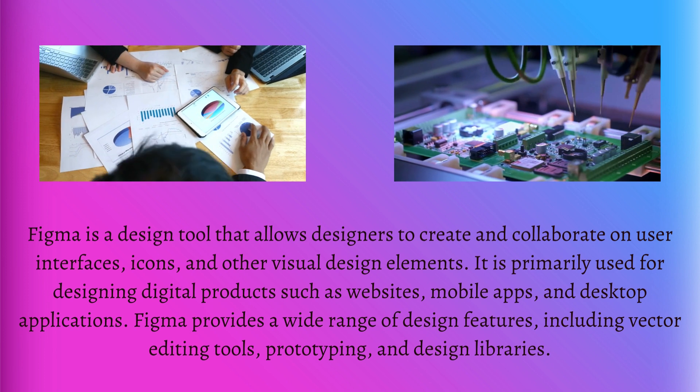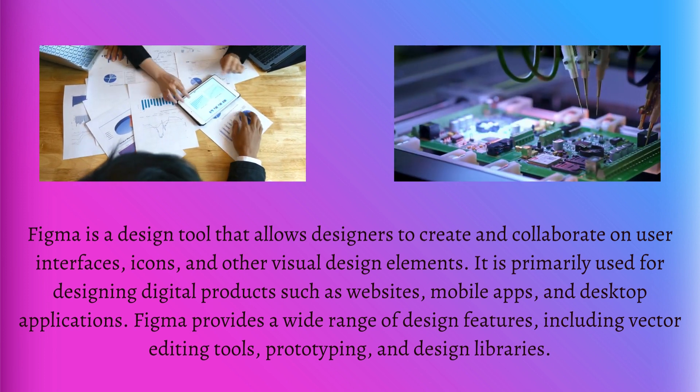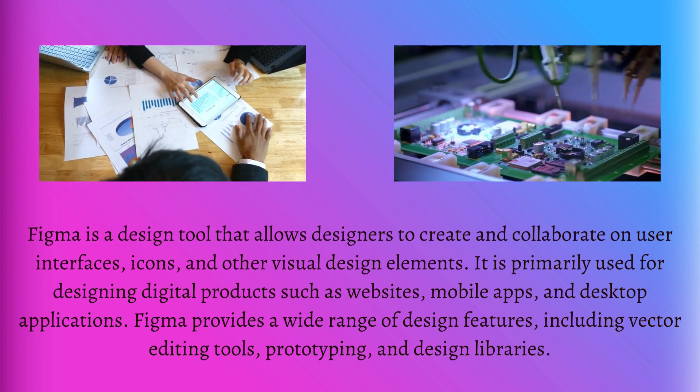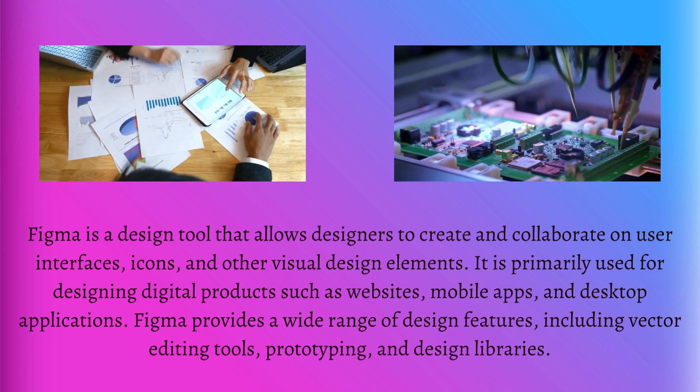It is primarily used for designing digital products, such as websites, mobile apps, and desktop applications. Figma provides a wide range of design features, including vector editing tools, prototyping, and design libraries.